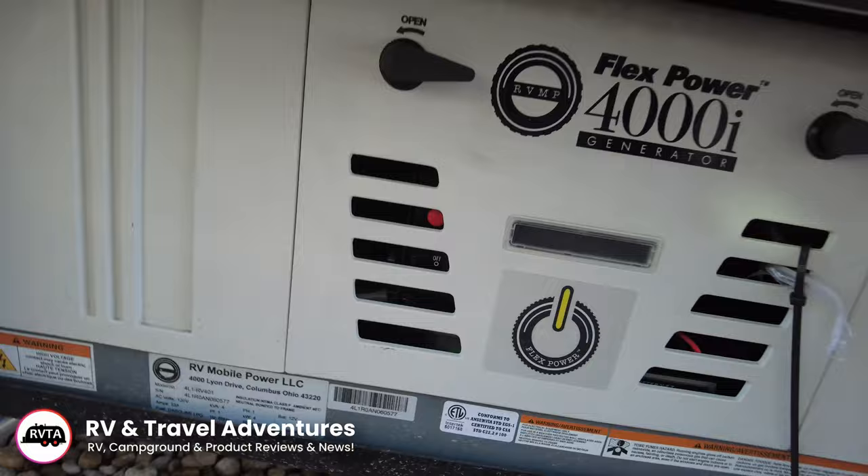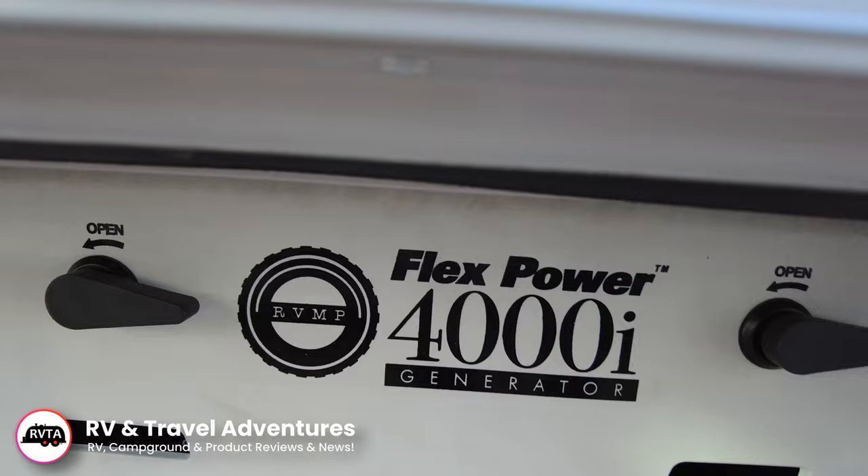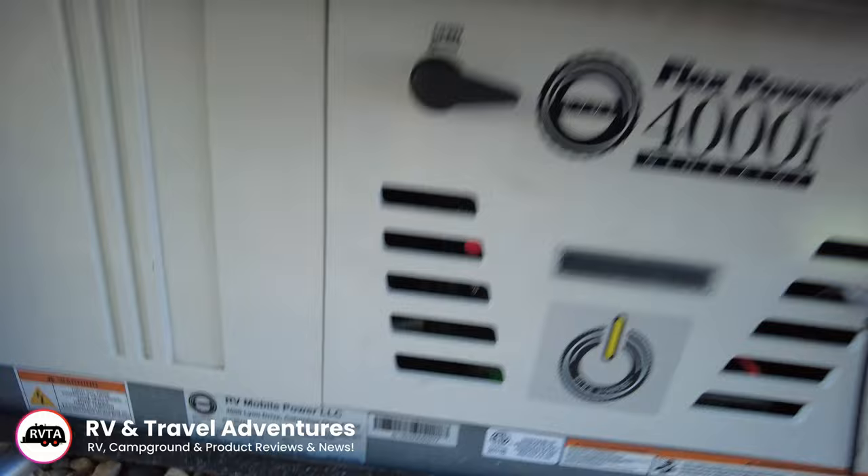Especially good when you're making those lane changes. Here's the FlexPower 4000i — it's good with propane or gasoline. I'd talk with the RV dealership to make sure if you can use both or only one at a time, or if it has to be configured. It's made by the folks at RV Mobile Power in Columbus, Ohio. A fantastic product from what I've heard.